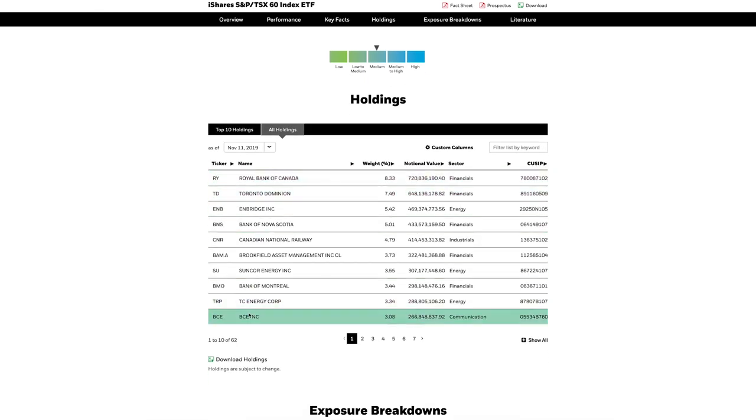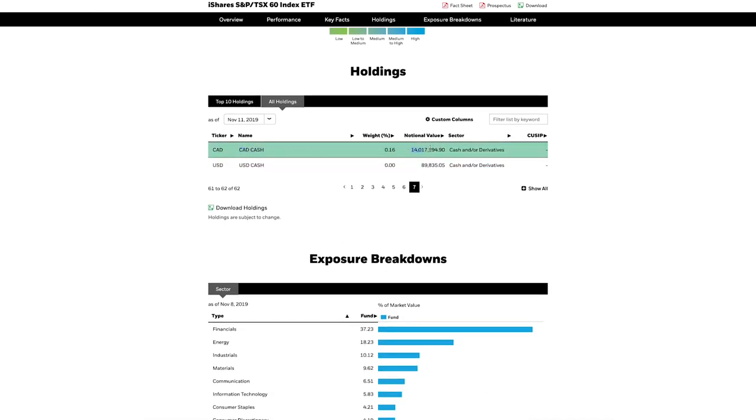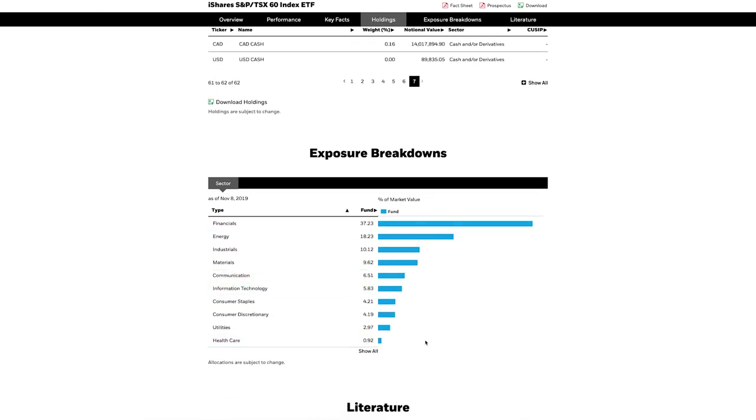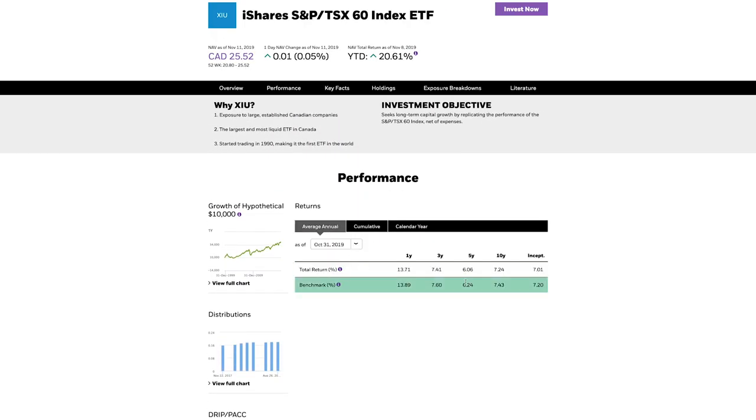The dividend schedule for XIU is also monthly, great for generating regular income. The fund holds 60 securities, with 37% in financials and 18% in energy, and over 80% of investments are in high dividend paying market sectors — making it ideal if you're looking for both income and long-term price growth. Five-year average asset growth is 6.06%, or 34.18% cumulative growth, offering investors very steady gains.